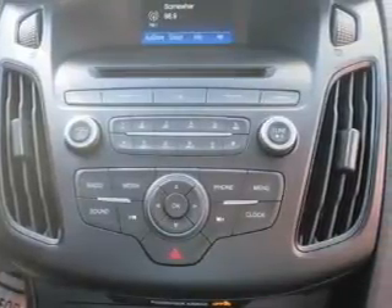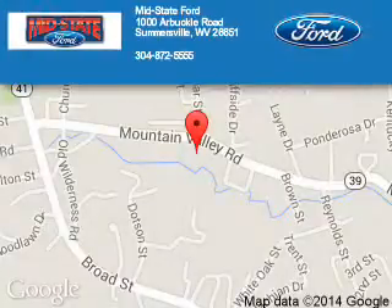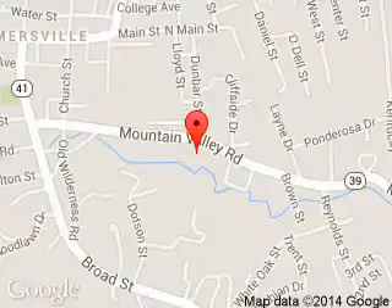Call or click to contact us. Mid-State Ford is dedicated to doing everything possible to ensure that the experience you have selecting your next vehicle is a pleasant one. We are located at 1000 Arbuckle Road, Summersville, West Virginia, 26651.